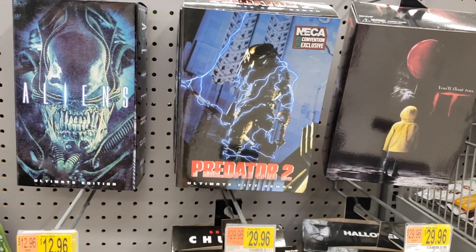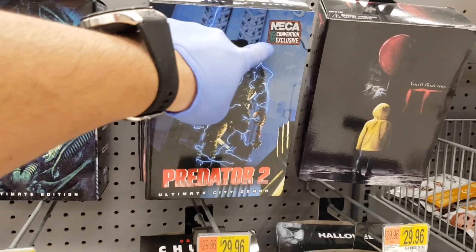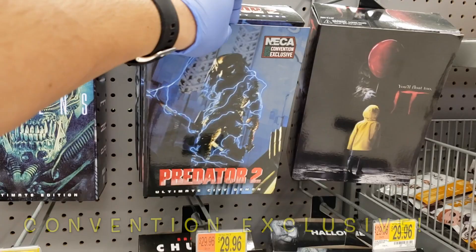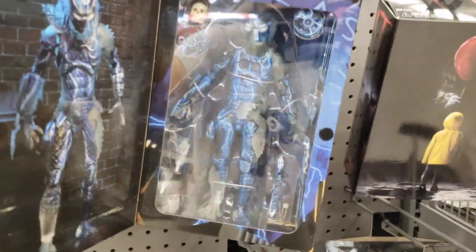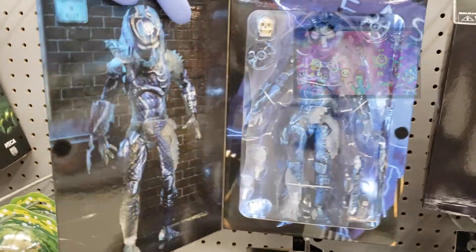Right there — we got the Ultimate City Demon Predator 2. This is the NECA 2020 convention exclusive. If you open the box, it's got a little rave going on right there. There you go — that's pretty sweet guys, the whole light-up box right there. Wow — that is just an excellent box.